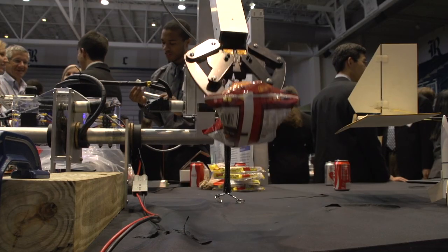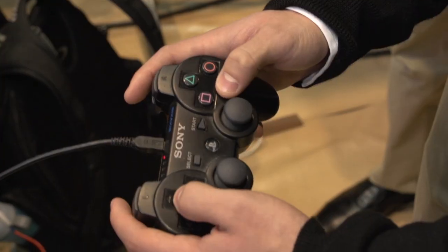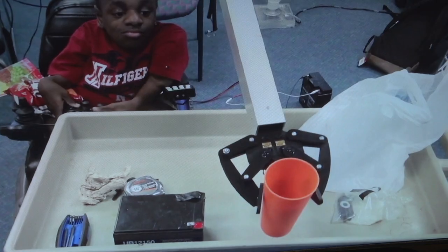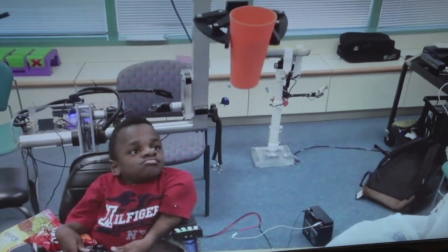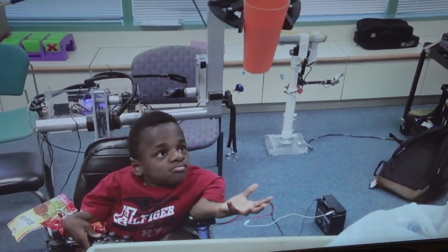I think what really pushed it along was actually being able to see D use the device, and that's what makes it all worth it — seeing him smile when he can pick up the object that he normally couldn't.